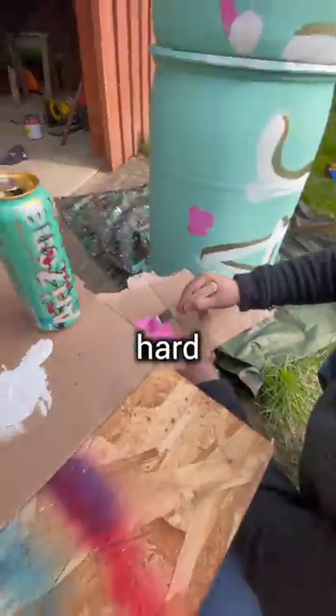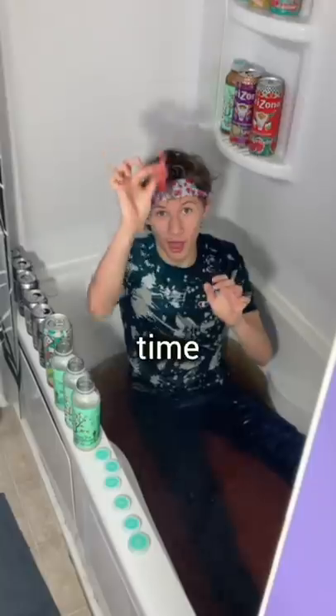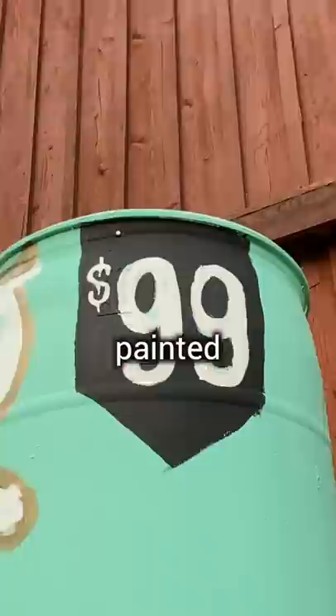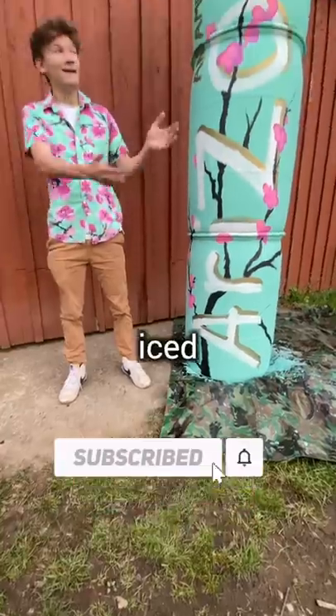We soon realized how hard it'd be to paint every detail, but Arizona iced tea has been my all-time favorite drink growing up, therefore I didn't want to let them down. So we painted all afternoon to try and match their original can until our $99 iced tea was complete.